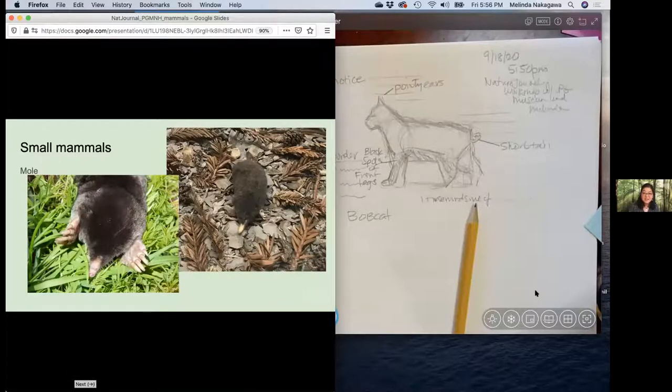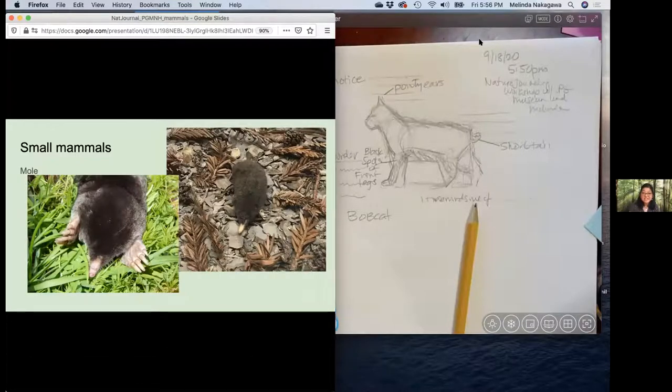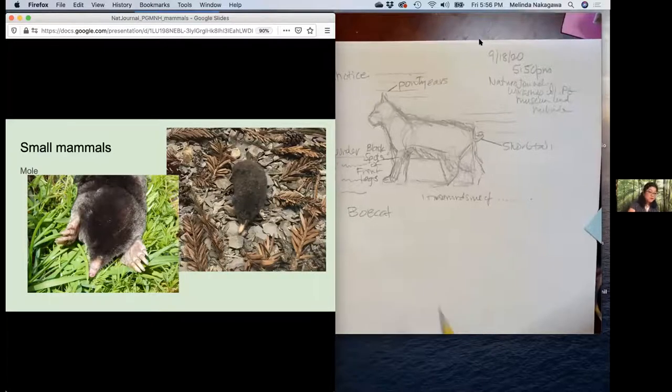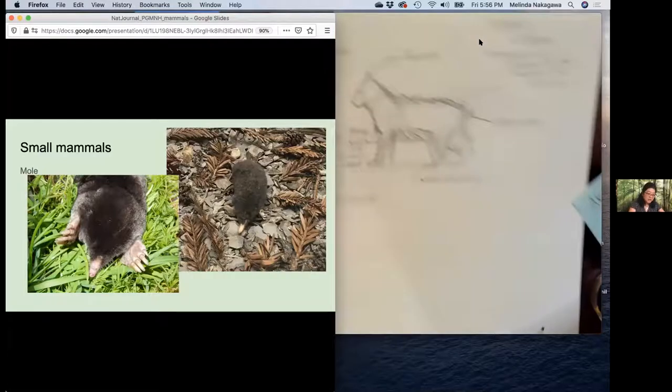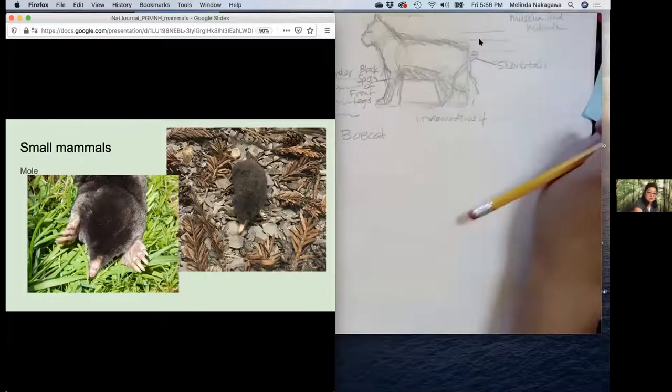Moles are living under the ground and are eating mostly earthworms. They're not necessarily eating our plants, although they kind of get in their way and maybe make a plant get knocked over, but they're just really busy looking for insects. So I thought maybe we'd sketch this mole a little bit. Why don't you take your nature journal and go to another little section and we're going to do this little mole.